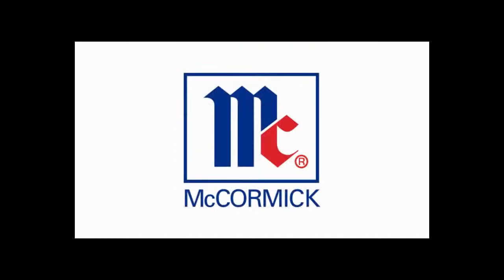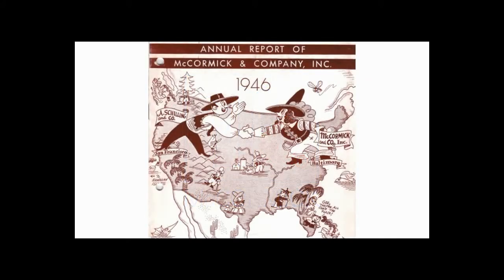In 1941, the Big MC, as we know it today, became a trademark for the U.S. products. In 1946, McCormick issued its first annual report. That same year, McCormick merged with a spice and extract house called A. Schilling & Company of San Francisco. This enabled McCormick to begin coast-to-coast distribution in the United States.